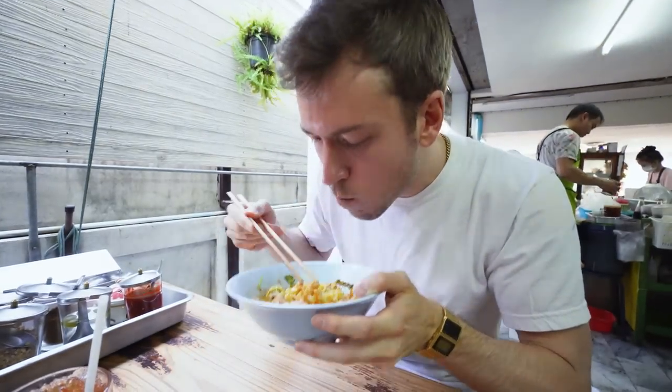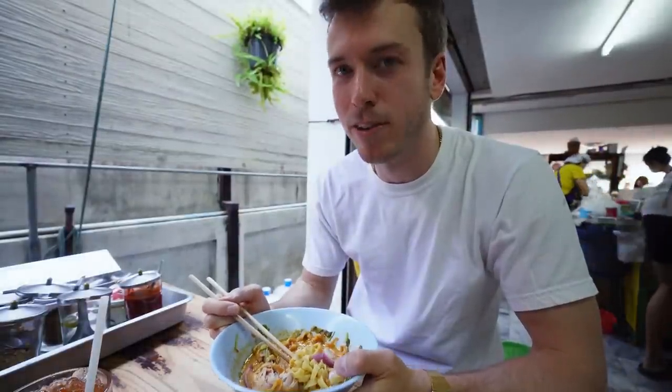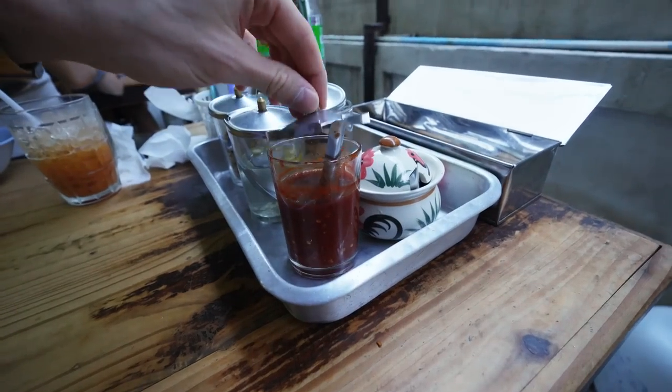Oh man. Chiang Mai has so many delicious Khao Soi places to offer. So far, none of the good places I found online have let me down. This place is absolutely amazing.